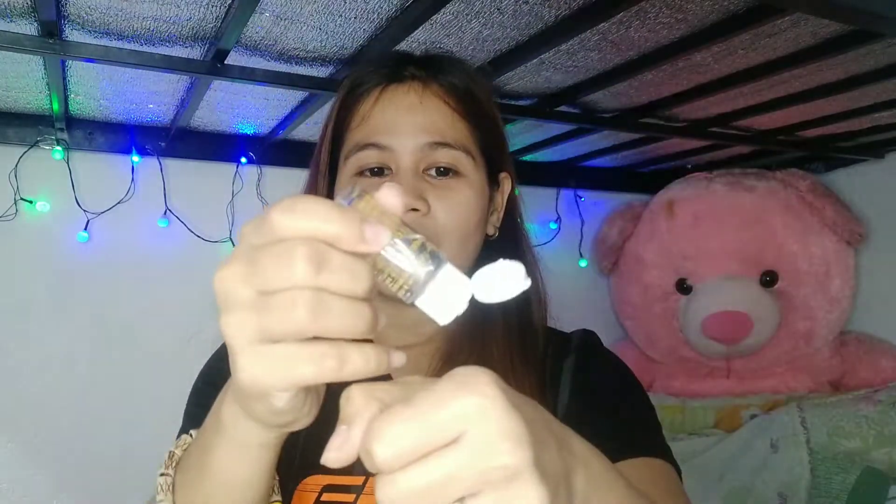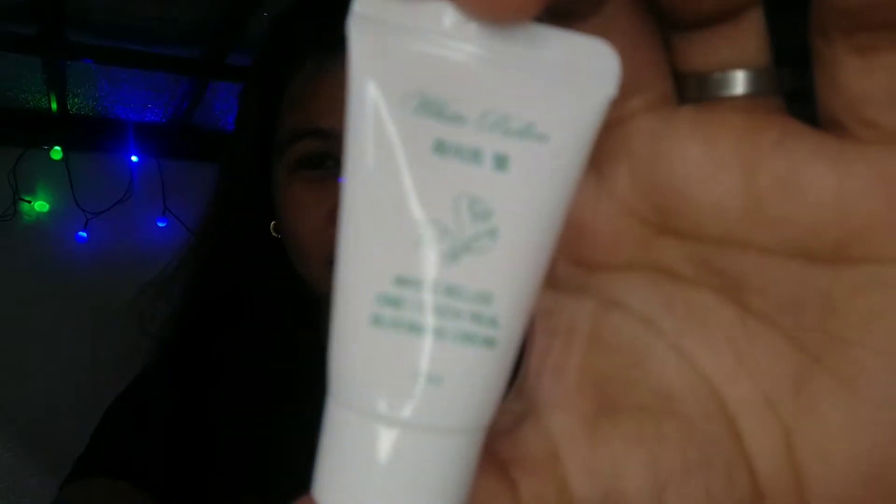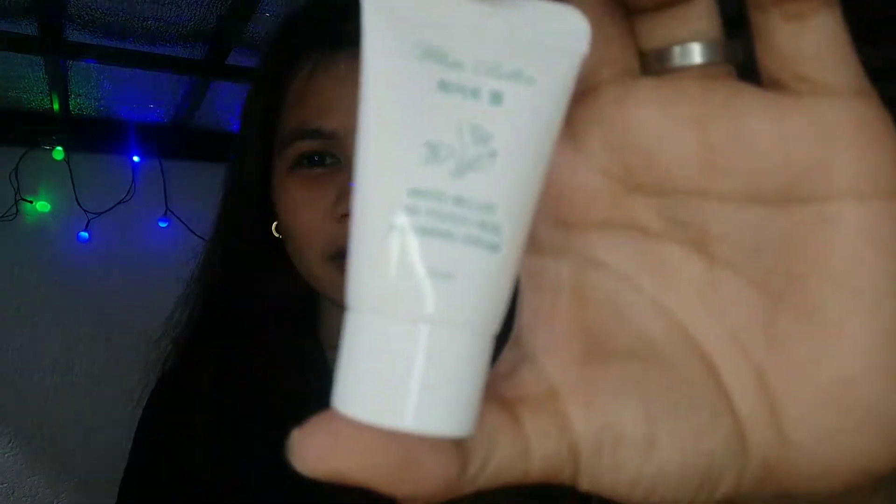The next product is their Blooming Ampule, which is also 16ml. It's like a serum but they call it an ampule. And then the next one is their One Touch Real Blooming Cream, which is also 15ml.